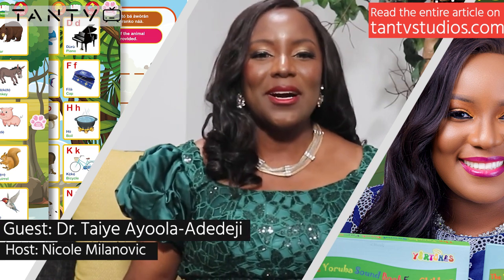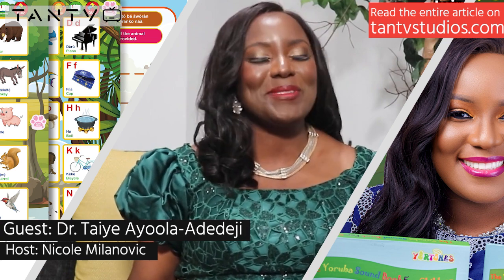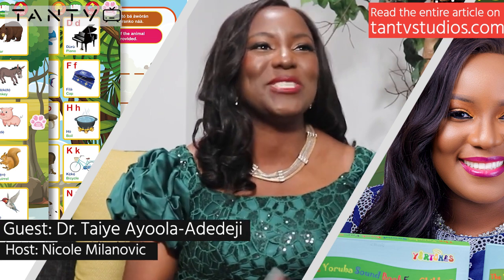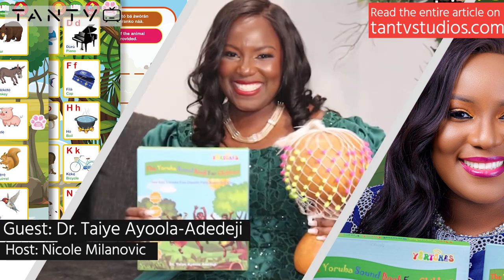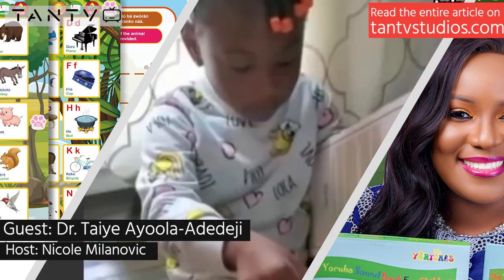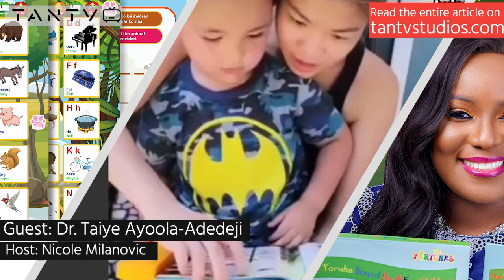I could point to him and say, 'See, you're not the only one that wants to learn Yoruba. There are like 15 other children that really want to learn — look at how everybody's having fun.' So to answer your question, it started in 2020. My kids were really little, and I wanted to start that process early.